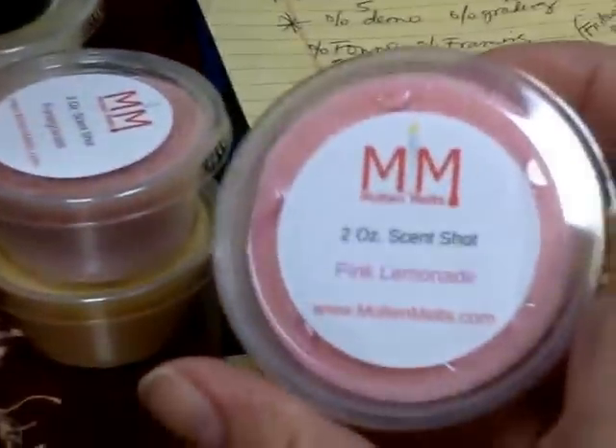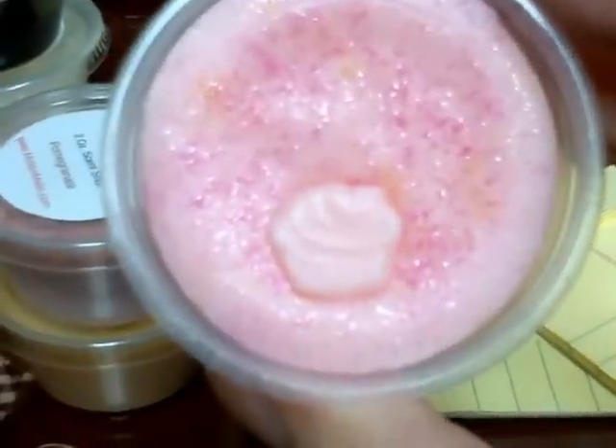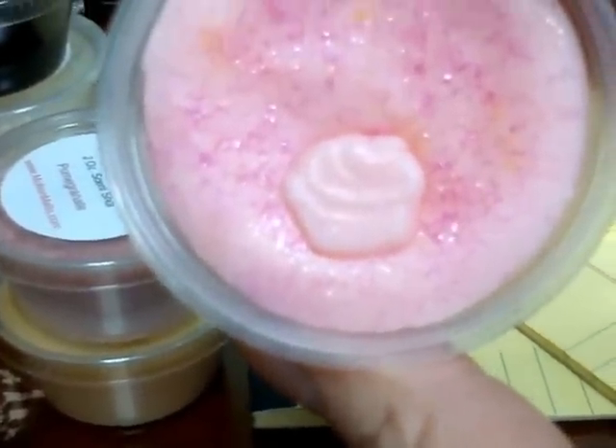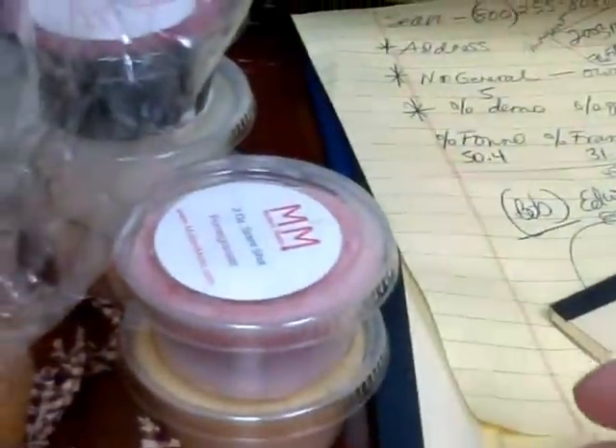I got six scent shots, and the first one I got was Pink Lemonade. I like the way she decorates them with a little bit of glitter, and she puts like a little — it looks like a little cupcake. Pink Lemonade smells lemony and fruity, it's really nice, I liked it.